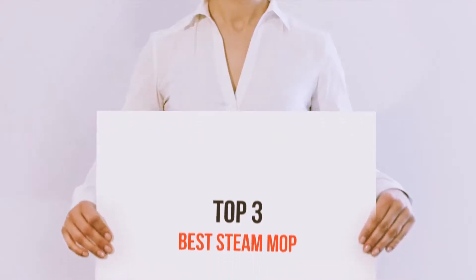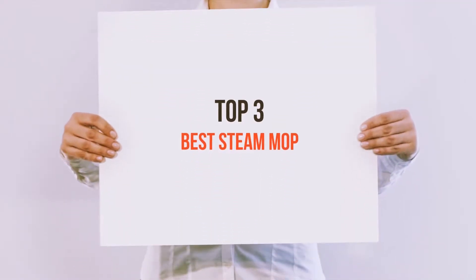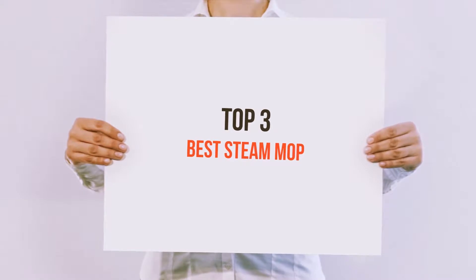Hello guys, welcome back to my channel. Today I'm gonna talk about the top 3 best steam mops.